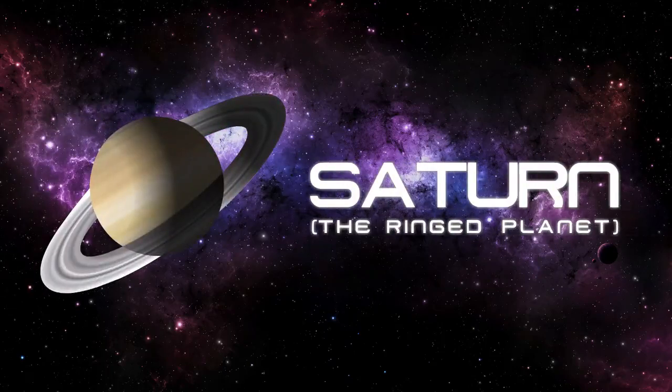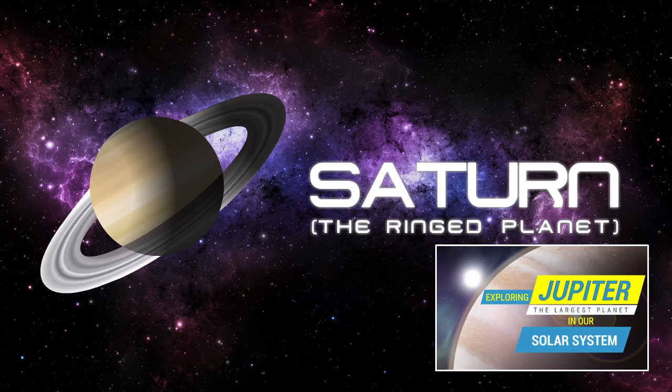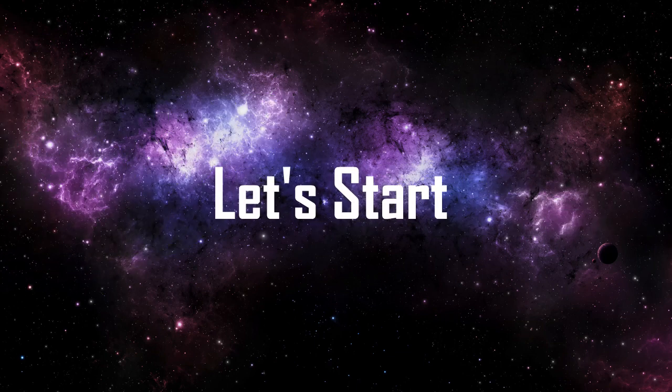Saturn, the ringed planet. In the previous video, we learned about Jupiter, the largest planet in our solar system. If you haven't seen that video, go and watch — link in the description. Today, we are going to learn about Saturn. So, let's start.